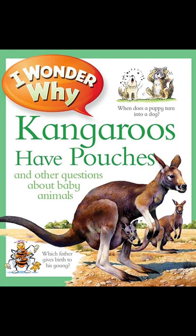A seal pup has to grow quickly so that its mother can go off and catch fish. She spends three weeks just feeding her pup — after that, she's starving. A baby salmon hatches with its own packed lunch. The tiny fish has a pouch of food, rather like an egg yolk, that keeps it going for several weeks.